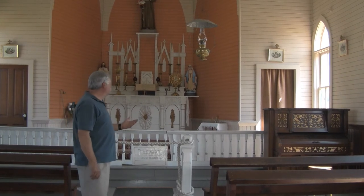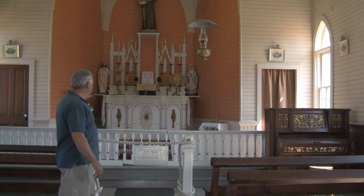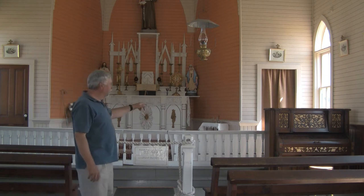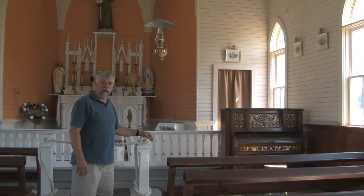Here we are in a church from the late 1800s, early 1900s, and you can see all the work and the workmanship that they've put into this. And if you have a look at the piano over here, you can see the kind of craftsmanship that was typical of that era.